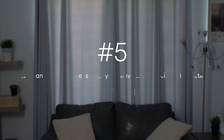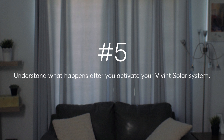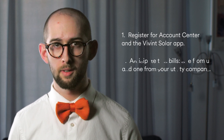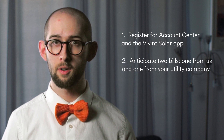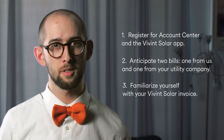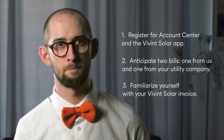Number five: understand what happens after you activate your Vivint Solar System. After you activate your Vivint Solar System, there are things you can do to ensure you have peace of mind when it comes to your solar energy system. The main things are: one, register for Account Center and the Vivint Solar App; two, anticipate two bills — one from us and one from your utility company; three, familiarize yourself with your Vivint Solar Invoice.